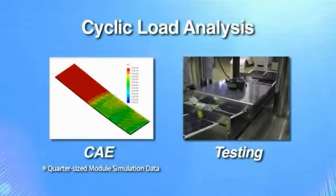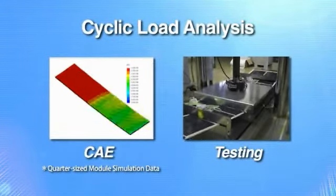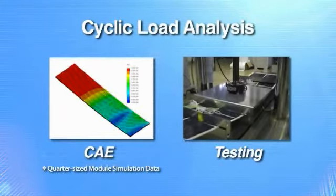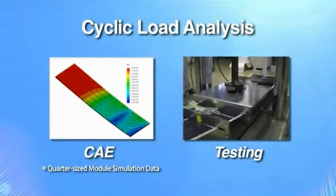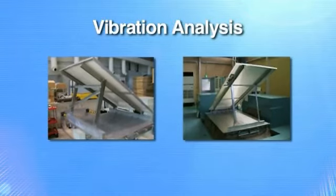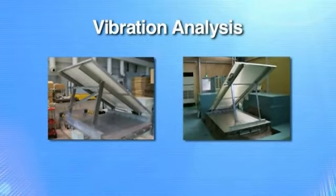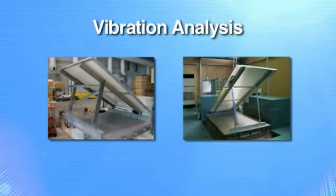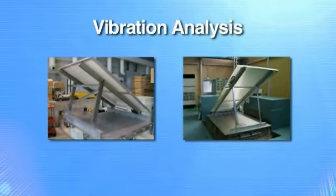This graphic illustrates how engineers verify that modules can withstand repeated loading over the life of the installation. This graphic shows how engineers test modules to gauge their resistance to damage from earthquakes. Modules are analyzed to determine their resistance both to vibrations from earthquakes and to the effects of resonance from the mounting structures.